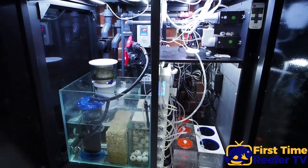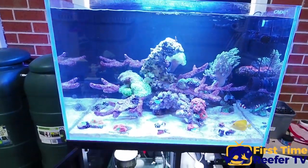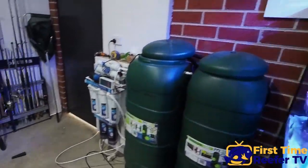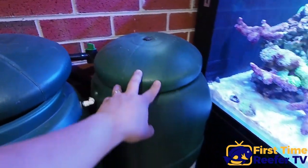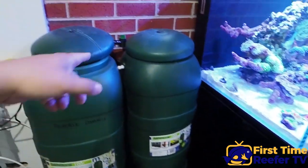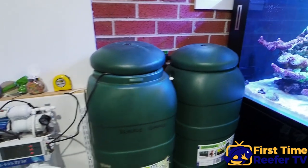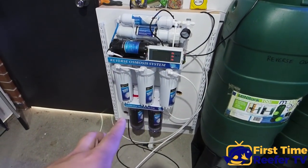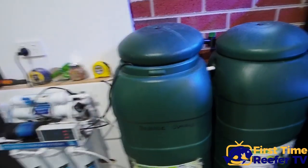Everything is working really well on the tank and I'm pretty happy with how it looks so far. My water station had a bit of an upgrade — I've got one container for RO and one for salt water. I can just mix the salt water and do a quick water change using the power head to go straight to the tank. My RO unit is pumping out about 100 litres in about four hours, which I was pretty impressed with.